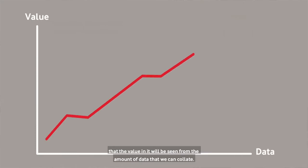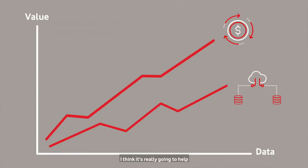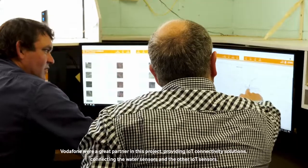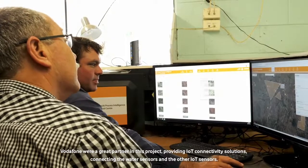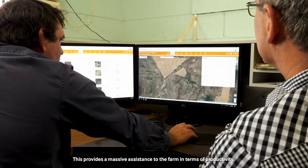One thing I can definitely say about it is the value in it will be seen from the amount of data that we can collate. I think it's really going to help having these guys on board. Vodafone are a great partner in this project providing IoT connectivity solutions, connecting the water sensors and the other IoT sensors. This provides a massive assistance to the farm in terms of productivity.